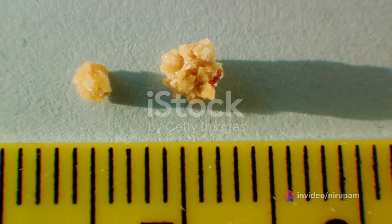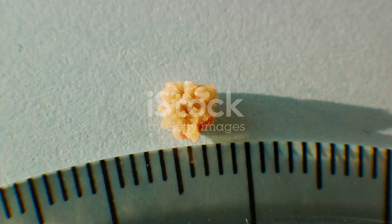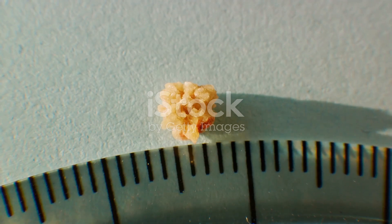Eating fewer oxalate-rich foods like potato chips, peanuts, chocolate, and spinach can reduce the risk of developing this type of stone.